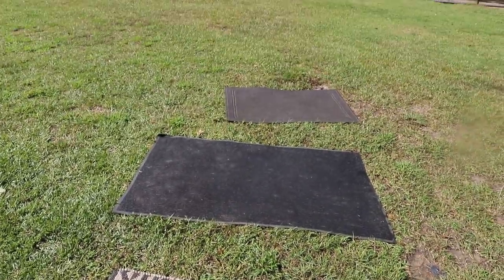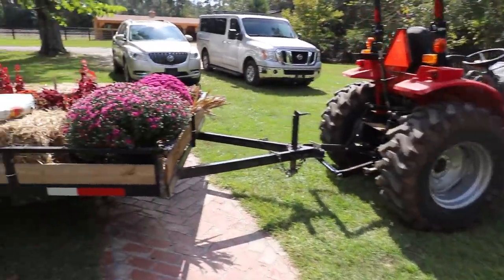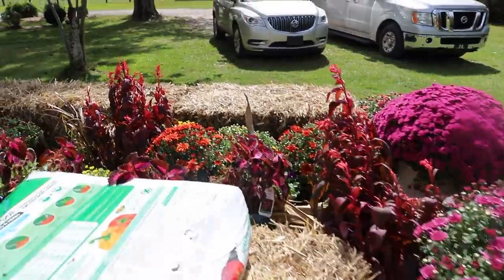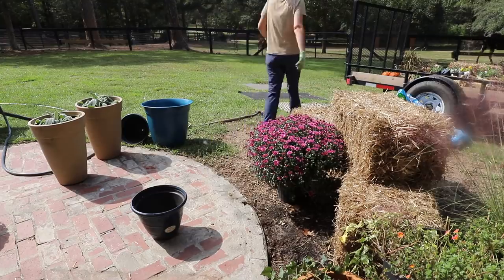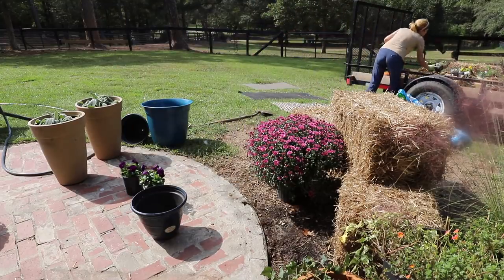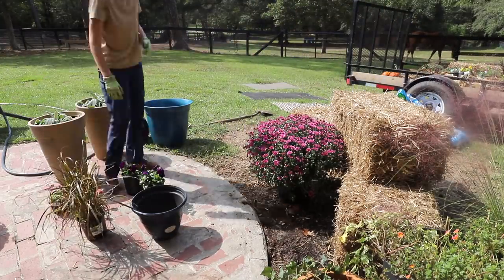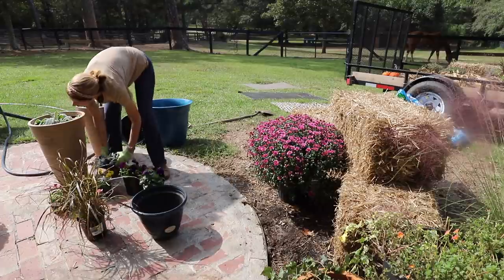I also washed the rugs, just sprayed them down with the hose. Then I used the tractor to load everything back onto the trailer bed and pull it over so I didn't have to carry all this stuff all the way from the garage over to the front of the house. That was handy dandy — the tractor comes in use yet again, and you know me, I'm always looking for an excuse to drive the tractor.